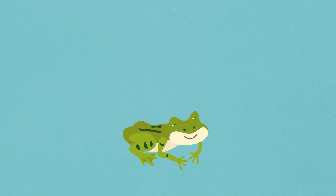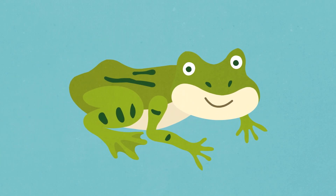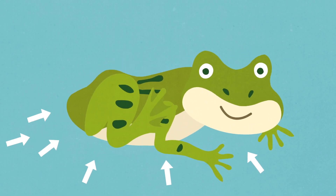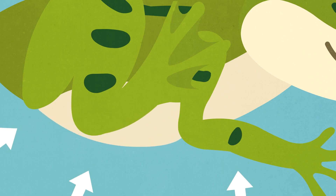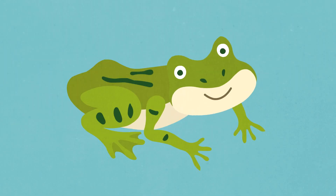Next, frogs don't drink water. Instead, they soak it up through their skin. Frogs have a drinking patch, a bit like a sponge, on their tummies and legs. They use these patches to get all the water they need.